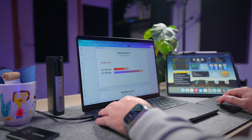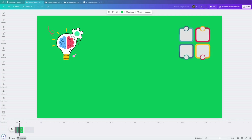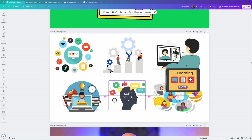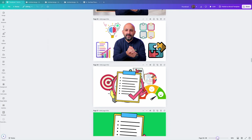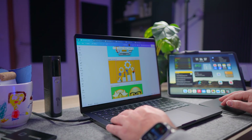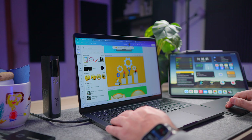I also use Canva, and it's my go-to for graphics and animations. It's super intuitive and has thousands of templates that make designing quick and easy — even for people like me who are not professionals. You can just drag and drop whatever you want, so there's no need for advanced design skills.